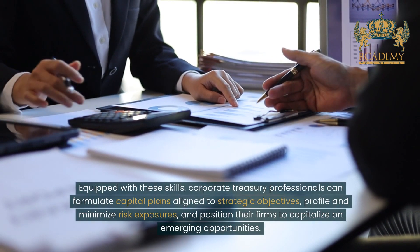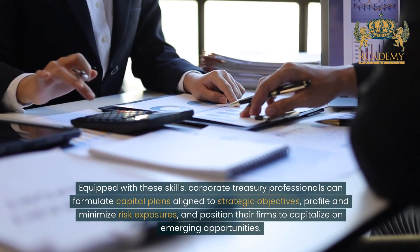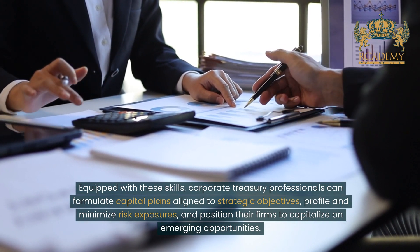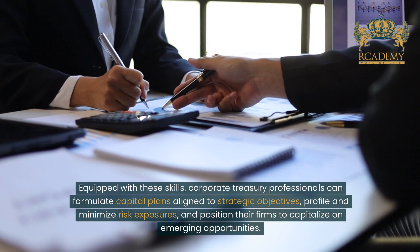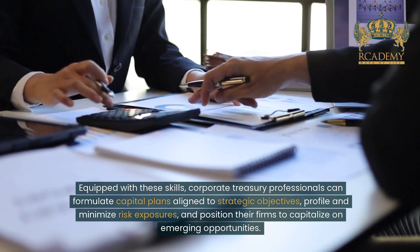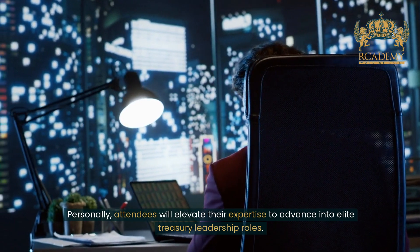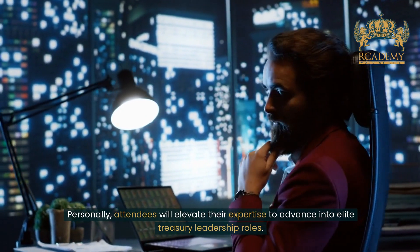Equipped with these skills, corporate treasury professionals can formulate capital plans aligned to strategic objectives, profile and minimize risk exposures, and position their firms to capitalize on emerging opportunities. Personally, attendees will elevate their expertise to advance into elite treasury leadership roles.